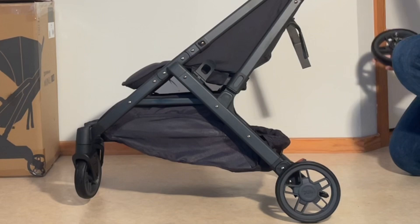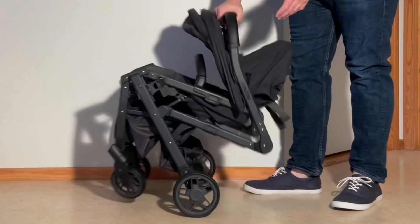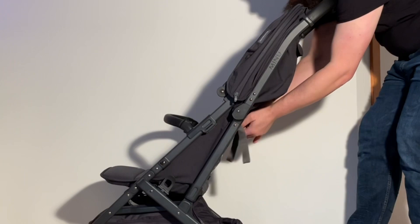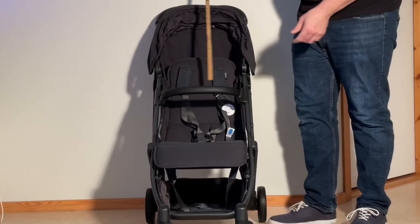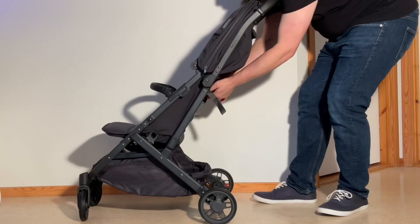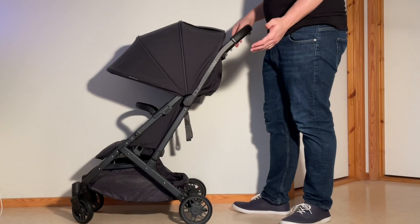Starting off with the Minu V2, the model clocks in at 7.6 kilos and folds down to 32 by 52 by 58 centimeters with the bumper bar attached. When it comes to child comfort, the Minu V2 seat has great overall dimensions for carrying a larger child, but the actual sitting surface dimensions — 45 centimeters for the seat back, 22 for the baseboard, and 13 for the adjustable leg rest — are on the shorter side. This means the recline position will be less comfortable past around two years old, both in terms of leg and head support, making the model more oriented towards shorter trips rather than all-day excursions.